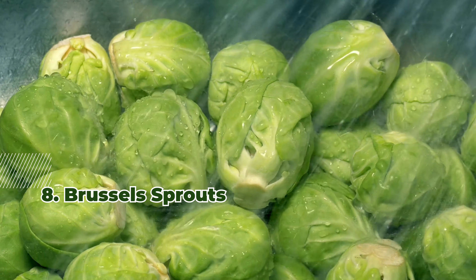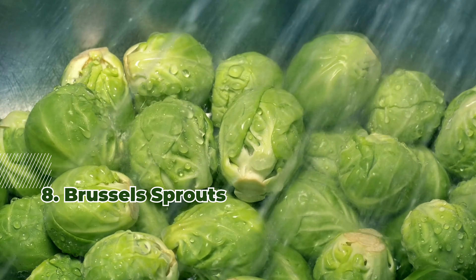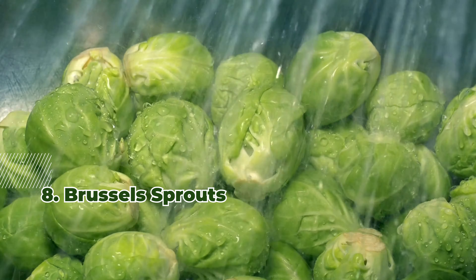8. Brussels Sprouts. Packed with vitamins C and K, Brussels sprouts support digestive health. They're delicious when roasted for a sweet flavor.